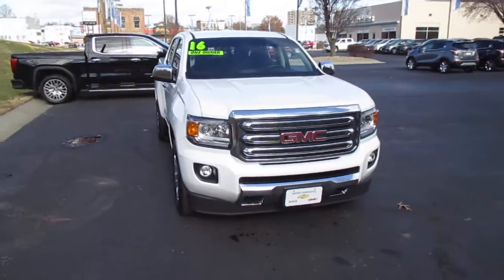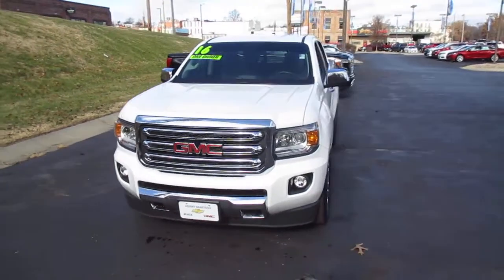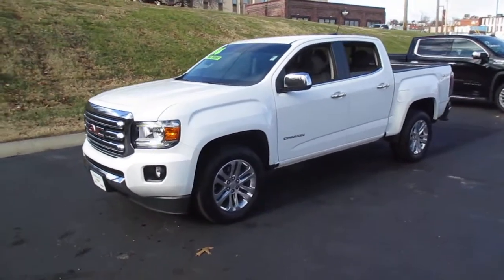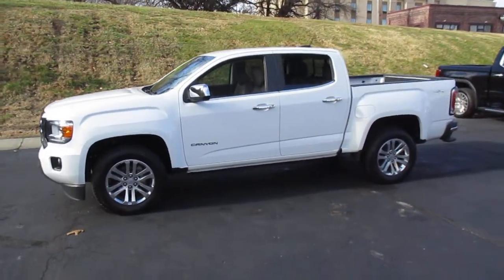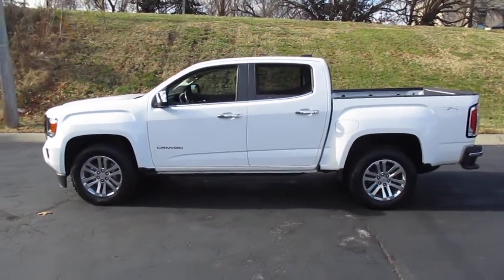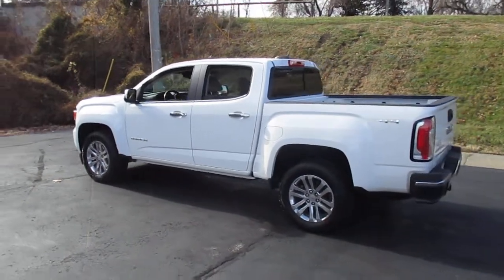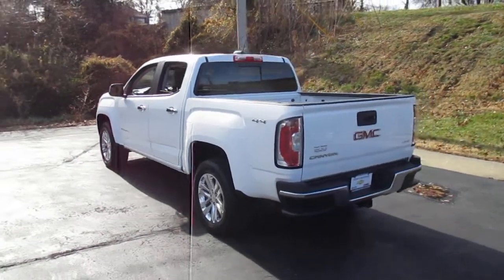I have a pre-owned, one-owner 2016 GMC Canyon SLT 4x4 for winter and off-road driving, 79,000 miles, priced to sell at 24,983. Includes a 3.6 liter V6 engine, leather interior, and heated front driver and passenger seats.